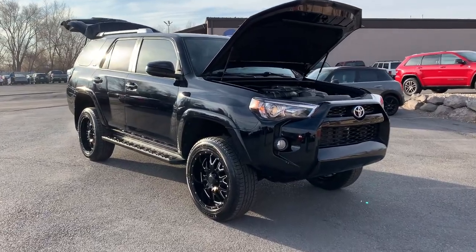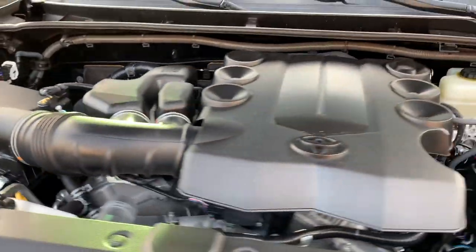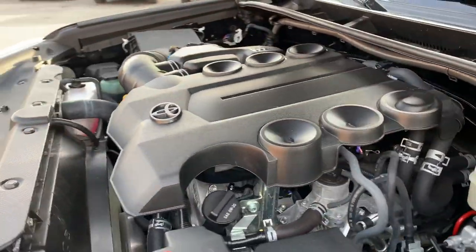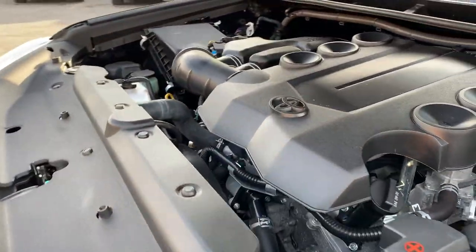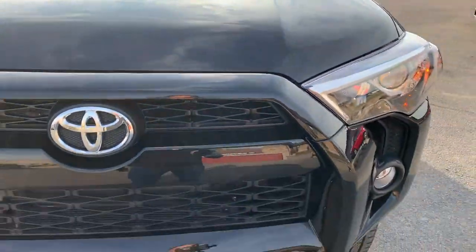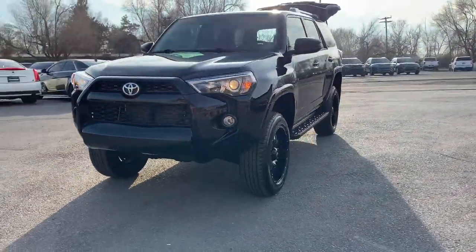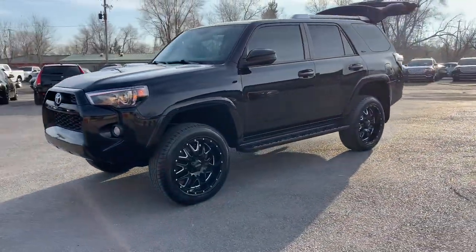Hello everyone. Today we have a spunky little Toyota 4Runner. Runs super smooth. Let me go ahead and take you for a tour. I had a 4Runner, so I absolutely love these.